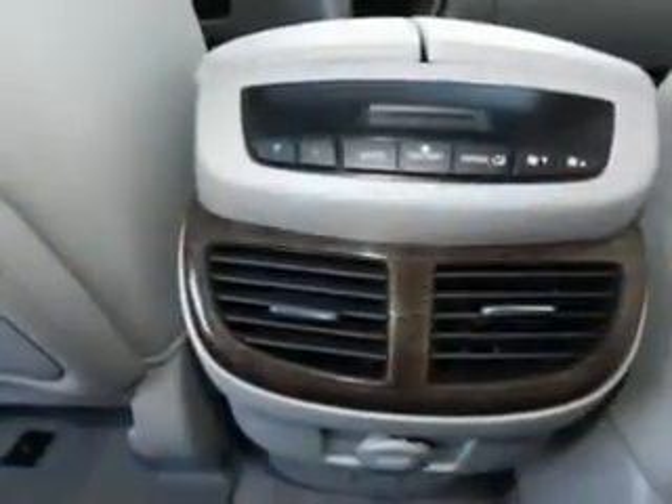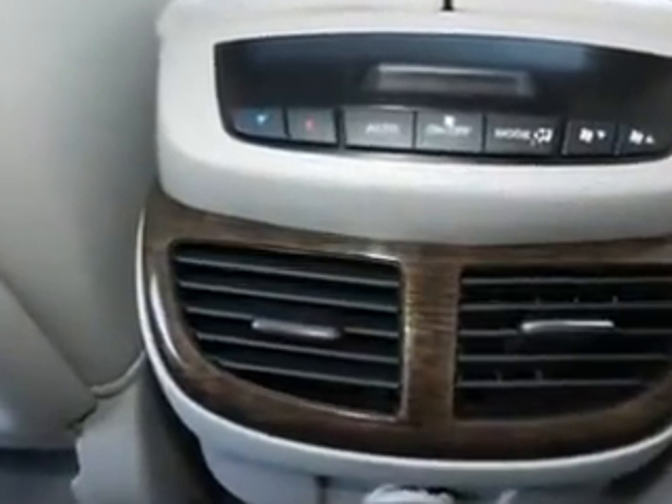And much more. Enjoy the drive, feel safe, and have peace of mind in this 2011 Acura MDX. See us at Woodfield Acura today.